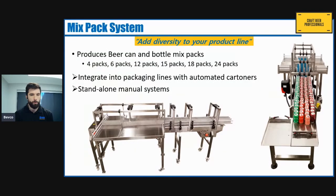The next piece of equipment is our mix pack systems. Variety packs or mix packs are becoming more and more popular in the craft brewery industry — they're selling really well — but assembling multiple flavors into a single carton can be a really labor-intensive process. Our mix pack systems are designed to reduce the amount of labor involved while increasing the rate of production.